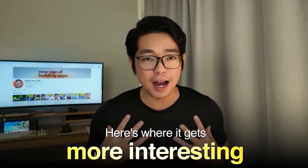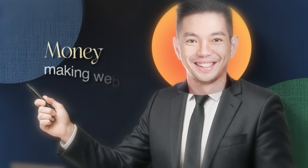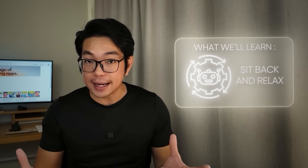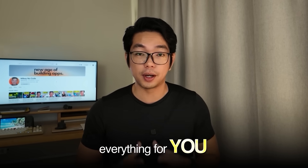I myself have absolutely zero coding experience. I can barely build a PowerPoint presentation, let alone a whole website. But I am about to recreate this exact money-making website in the next 10 minutes using just one AI tool, and I'm going to show you every single step. We're going to build the technical features, connect Google AdSense for that passive income, and add Stripe for premium features. The AI is going to do literally all the heavy lifting. So if you've ever wanted to build a profitable website but thought you needed years of coding experience, this video is about to change everything. Let's dive in.